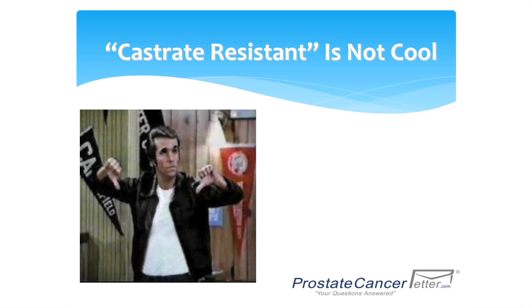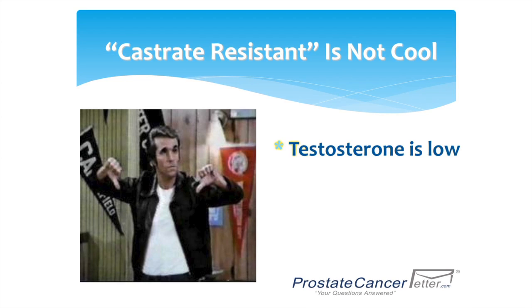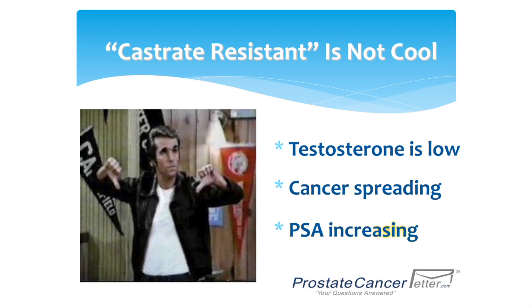Castrate resistant cancer is not cool. What that means is your testosterone is lower, but your cancer is growing — the PSA is increasing or you're having more symptoms. When that occurs, you need new medications.